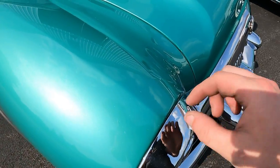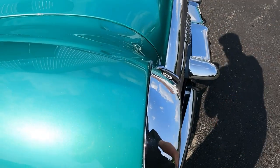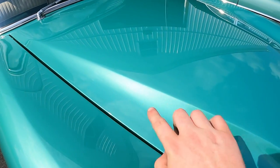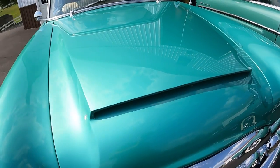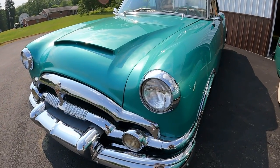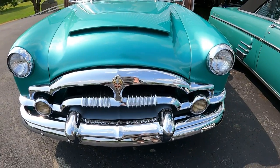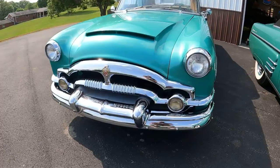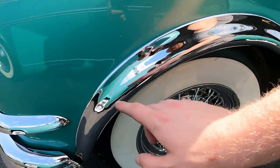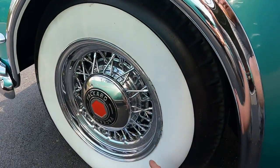There is an ever so slight crease coming down to the headlight bezel. Just look at all the lines in the hood and how it comes down. Look at the stainless fender molding and how it's flared, and the nice wire wheels.